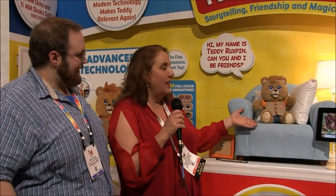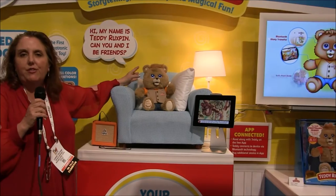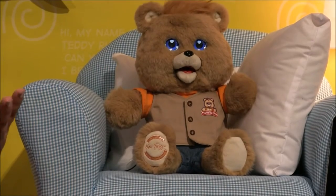Hi, I'm Carrie Valpone, and this is Teddy Ruxpin, all new. He has great new LCD screen eyes with over 40 different expressions. You'll see hearts and stars and different things when he's telling his stories.